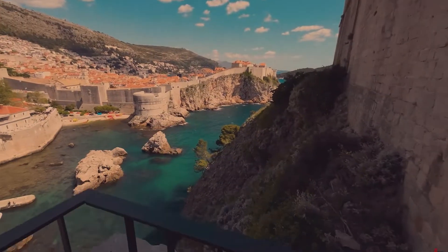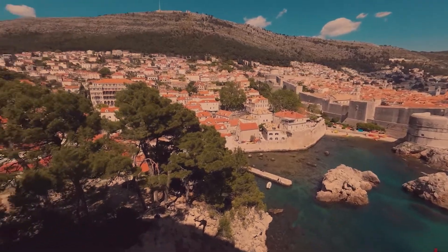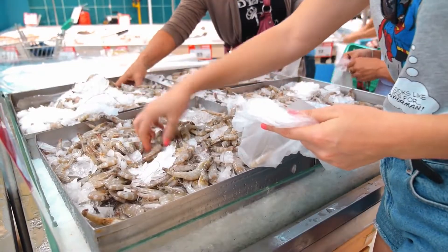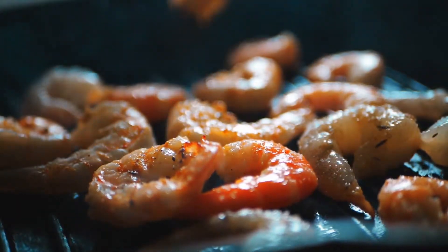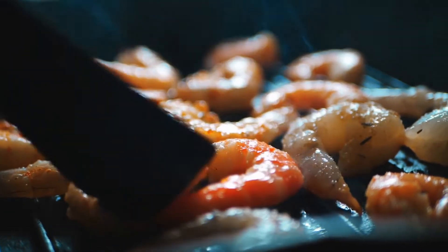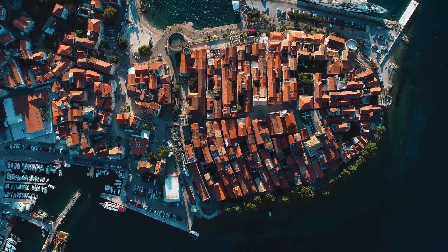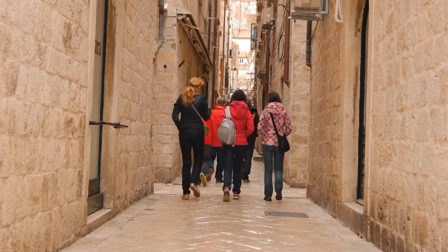With the city bathed in the soft hues of twilight, venture off the beaten path and let your intuition guide you through its labyrinthine streets. The soft glow from lanterns in a secluded alley might lead you to a quaint eatery where the scent of freshly prepared Dalmatian dishes wafts through the air. From seafood delicacies to hearty meat dishes, every bite is a tribute to Dubrovnik's rich culinary heritage. Day one has blended history, cinematic magic, and gastronomic delights — rest up, for day two promises even more adventures.